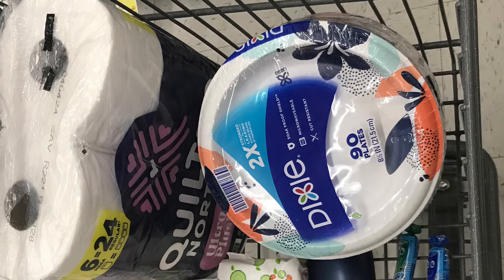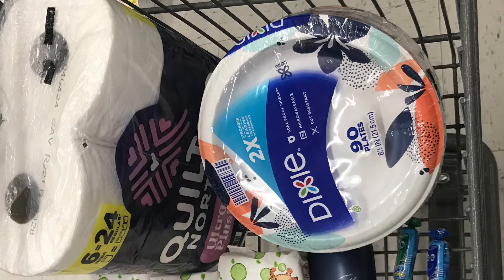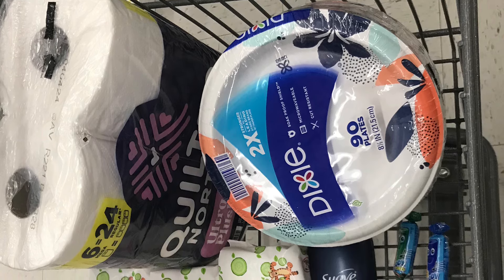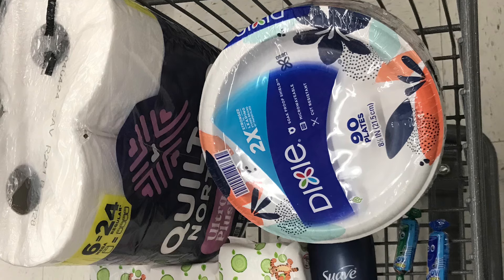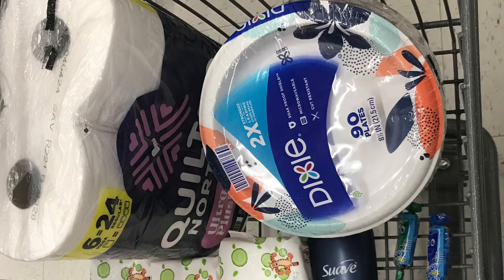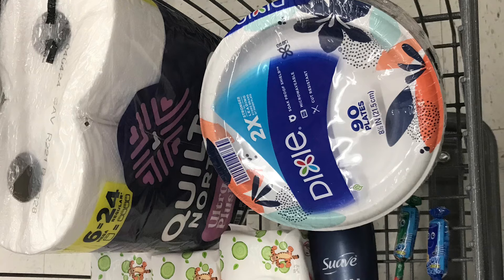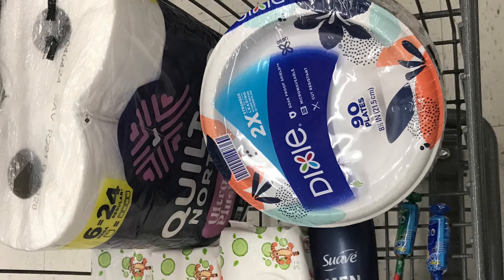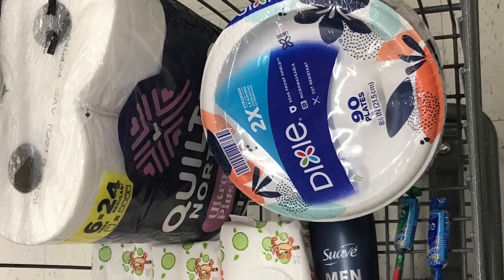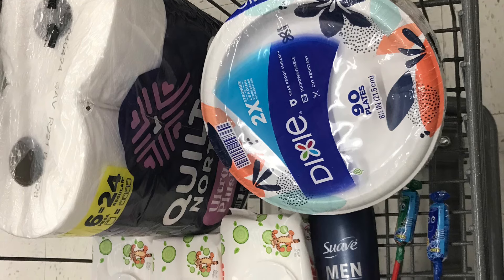Everything before coupons totaled $31.93. After all digital coupons, we paid $26.93. We got back the $3 Extra Award for the Quilted Northern and Dixie plates, $6 in points for spending $30, and $3 from Swagbucks for the four lollipops. We also got back $5 for the Huggies wipes — buy three participating Huggies products and get back a $5 Extra Award. I picked up wipes, but you can do it with diapers too.